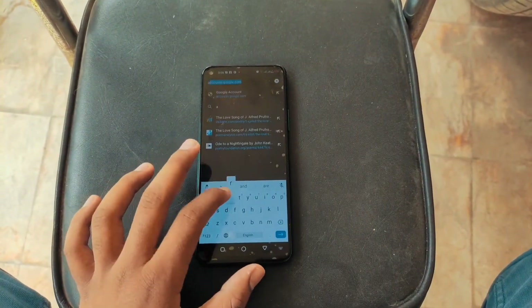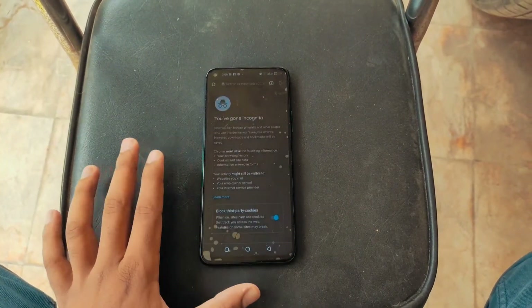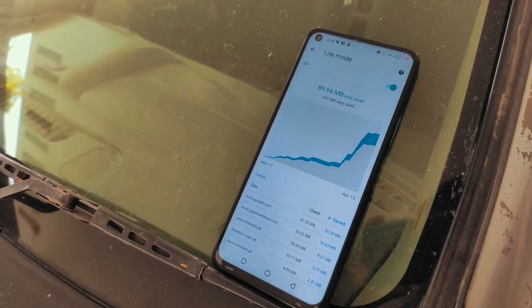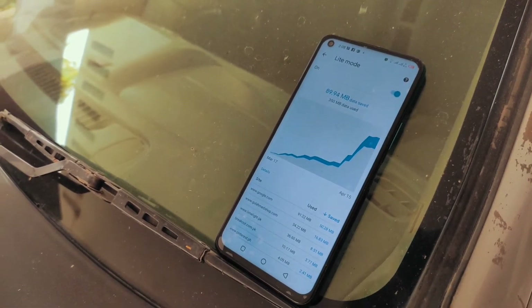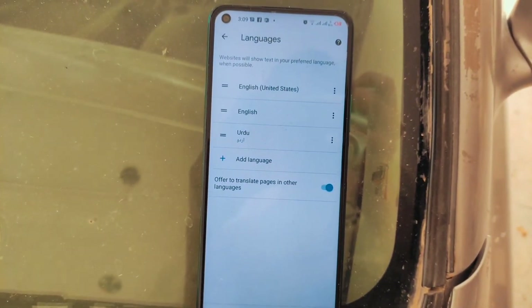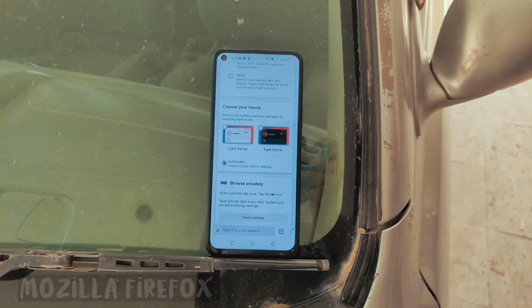It also has a dark mode, which is not the darkest but is well-integrated as Google's own dark mode. The speed of this browser is pretty good. You also have a lite mode to save data when on mobile data, which is very good, and you can change the language of the browser as well.